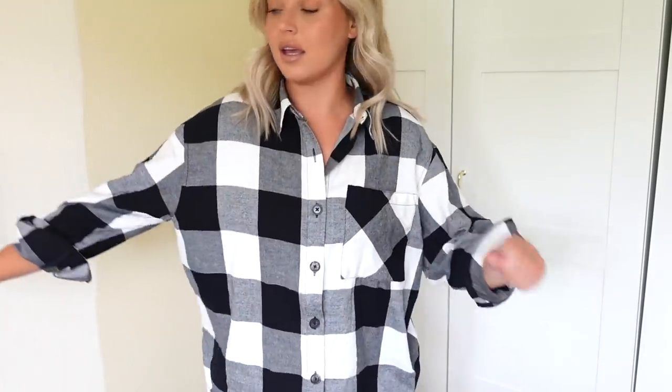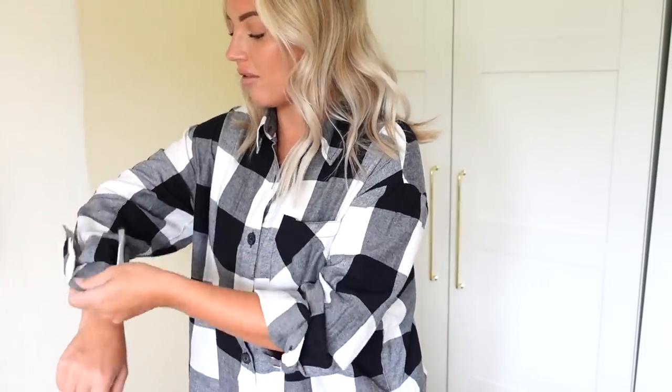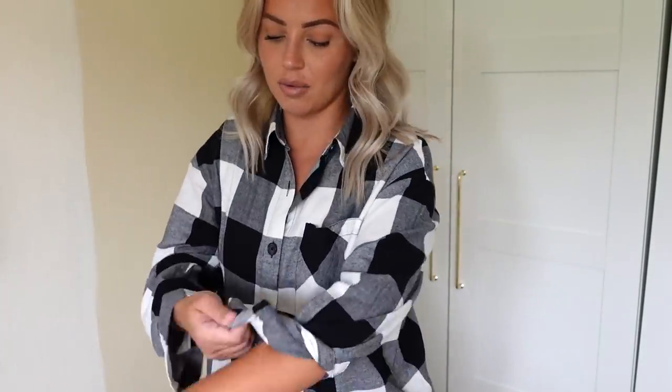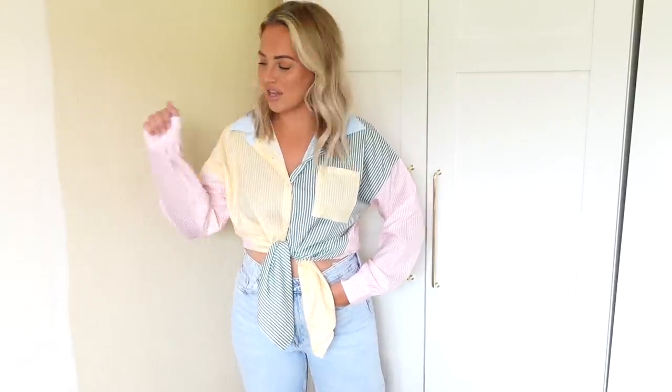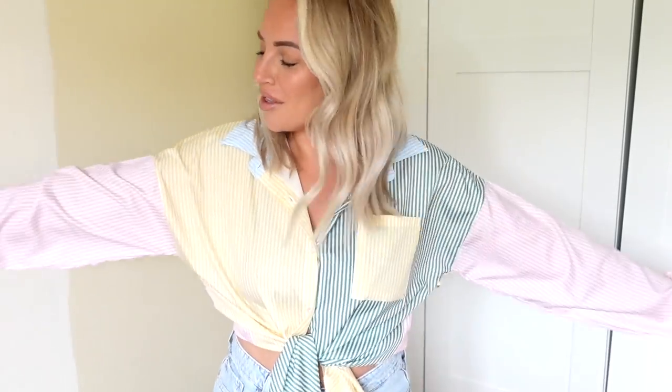The first one is a black checked shirt — I've rolled the sleeves back but you can wear it so many different ways. This next shirt I feel like I can get so much more wear out of in spring/summer because it is quite spring/summer when you try it on. I love it tied up with a pair of jeans — I think it looks so nice. You can also wear shirts over swimwear as well when you're on holiday, which I think is such a cool look.